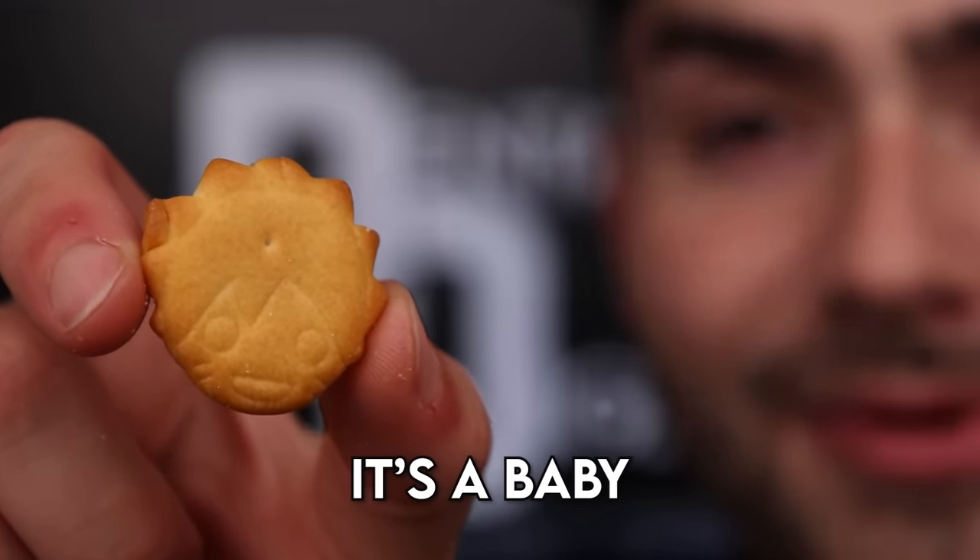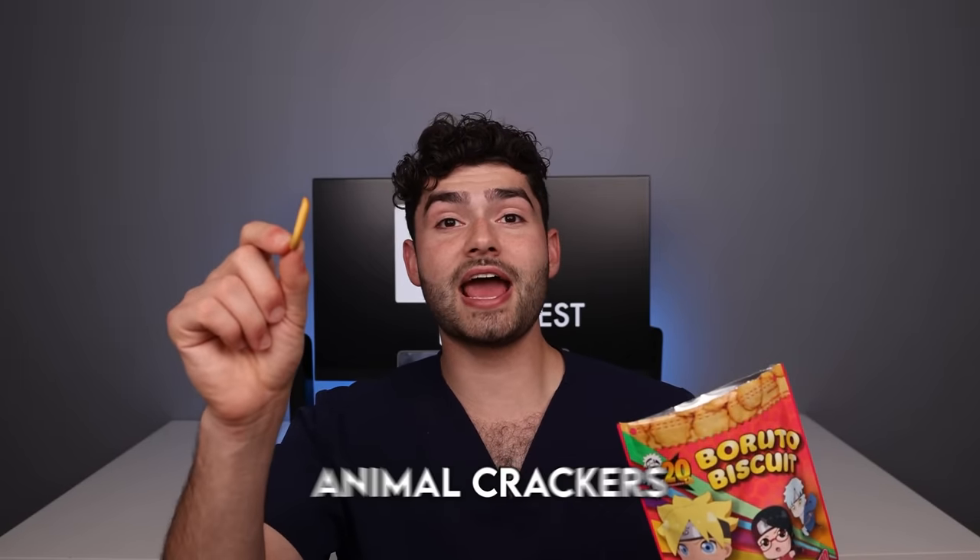Naruto my man, what type of snacks are you eating? Naruto biscuits — these things smell like graham crackers. Take a look at them, it's a baby Naruto chip. They taste like a Ritz cracker mixed with animal crackers.